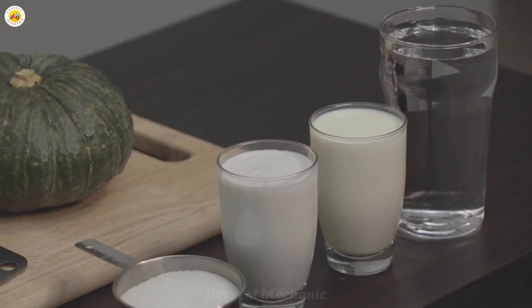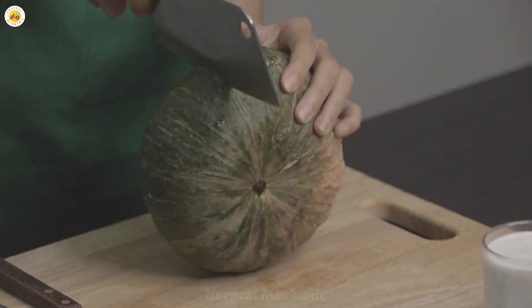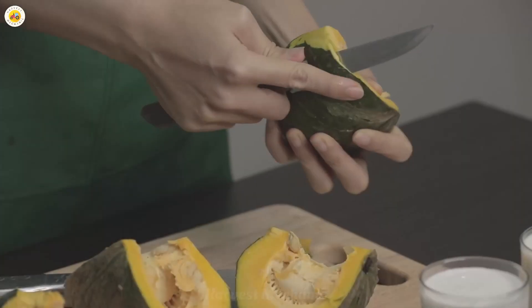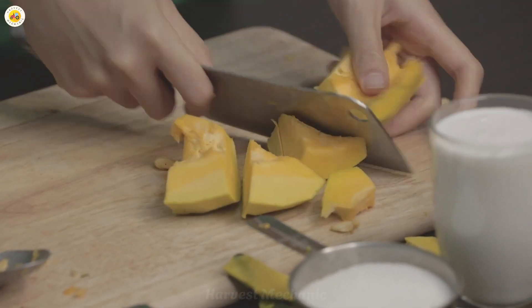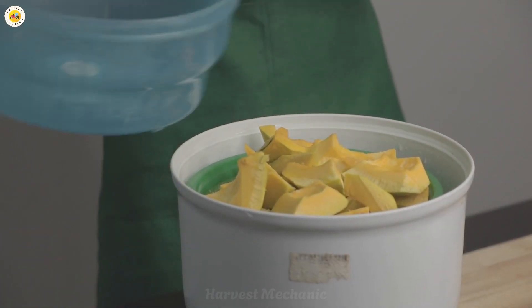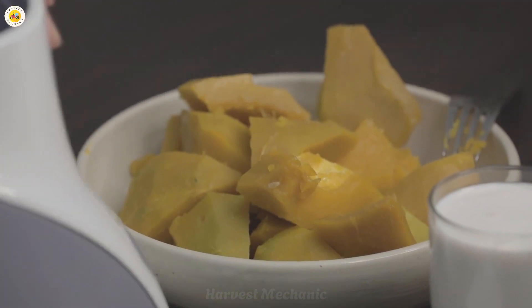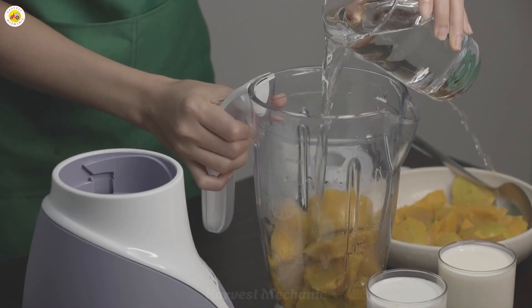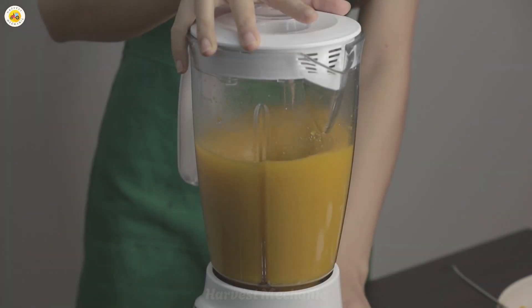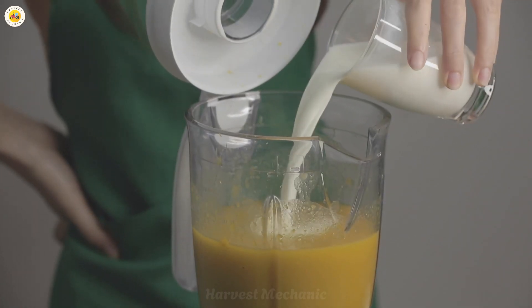Pumpkin juice isn't just delicious — it's a true treasure of nutrients. It's rich in vitamins A, C, and E, boosting eye health, radiant skin, and a strong immune system. On top of that, it's packed with fiber and essential minerals like potassium and magnesium, supporting heart health and digestion. This is a wonderful gift from nature: not only nutritious, but also low in calories, making it perfect for all ages. A refreshing glass of pumpkin juice not only invigorates your body but also lifts your spirits.